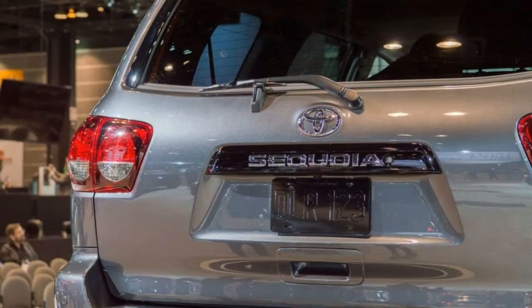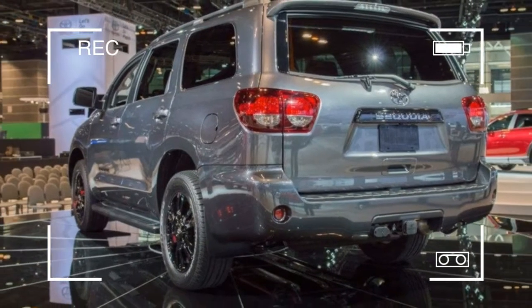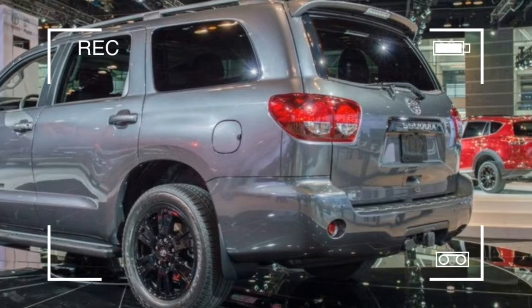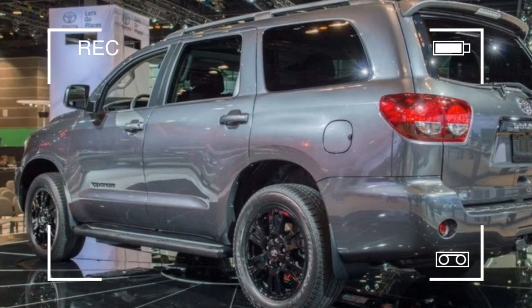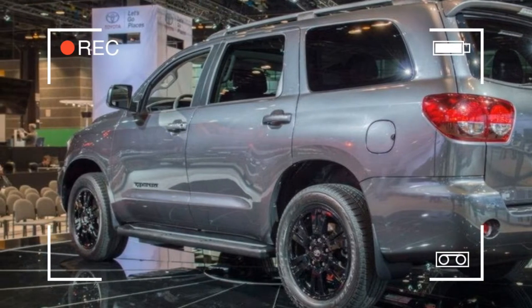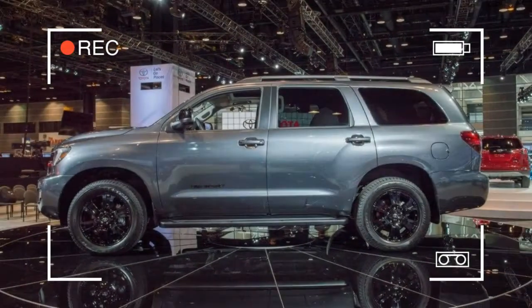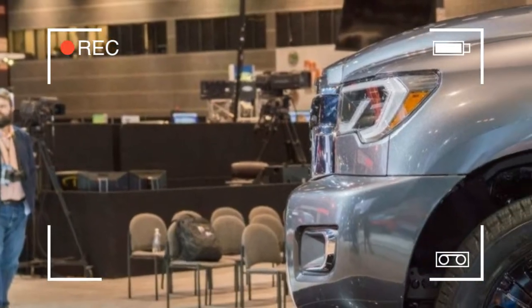Toyota's monstrous Sequoia SUV gets more aggressive for the 2018 model year with the addition of a new TRD Sport model. The new trim level makes its world debut at the 2017 Chicago Auto Show, and pumps a little bit of life into this generation model that's been around since 2008.